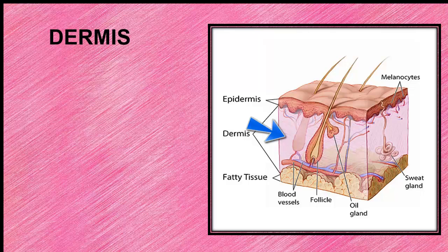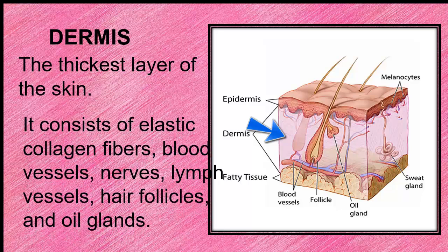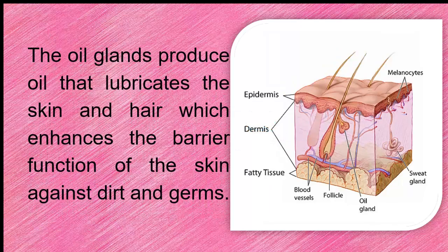The next layer is the dermis. It is the thickest layer of the skin, and it consists of elastic collagen fibers, blood vessels, nerves, lymph vessels, hair follicles, and oil glands. The oil glands produce oil that lubricates the skin and hair, which enhances the barrier function of the skin against dirt and germs.